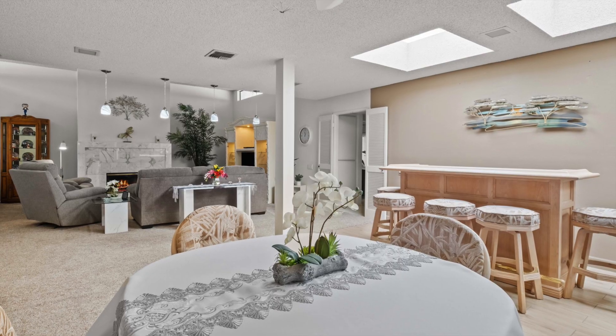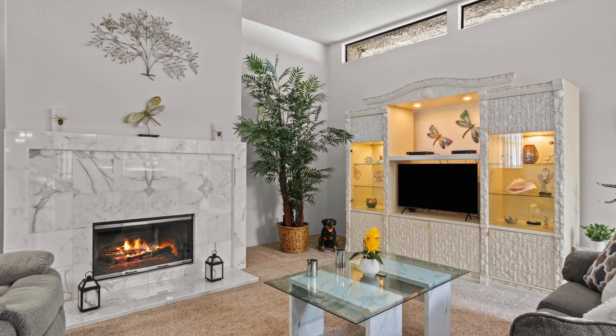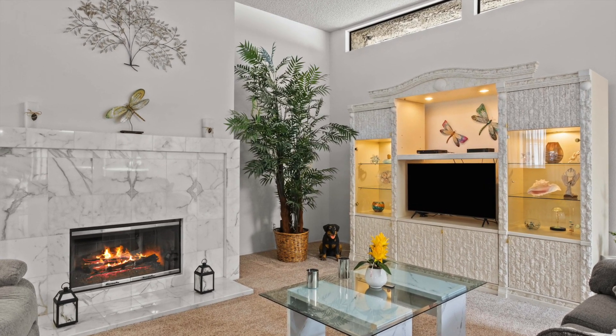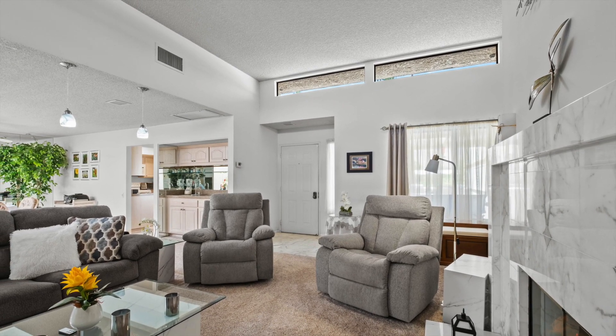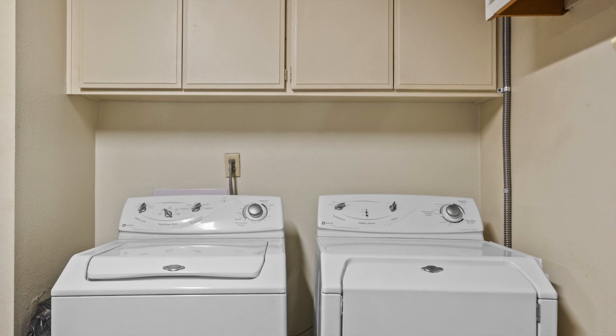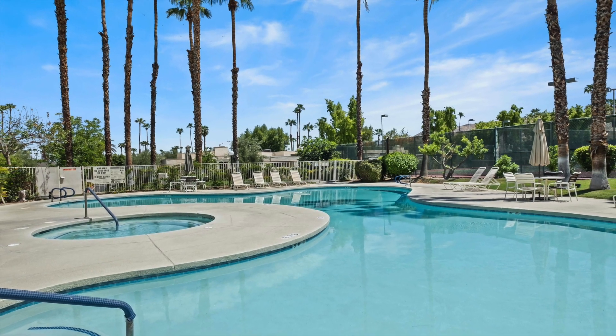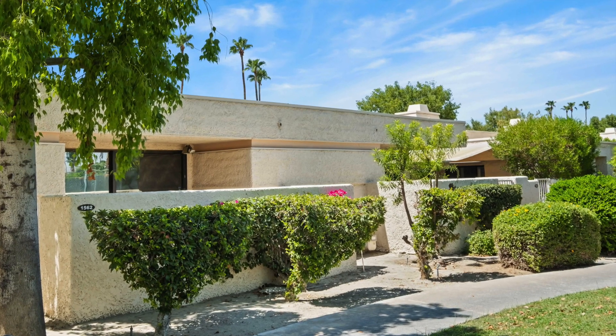Craving a shopping spree or delicious dinner out? The Smoke Tree Shopping Center is just a stone's throw away, making retail therapy and culinary adventures as easy as a breeze through the palm trees. And don't worry about long drives — easy access to Highway 111 and downtown Palm Springs means your fun meter will always be at its max.